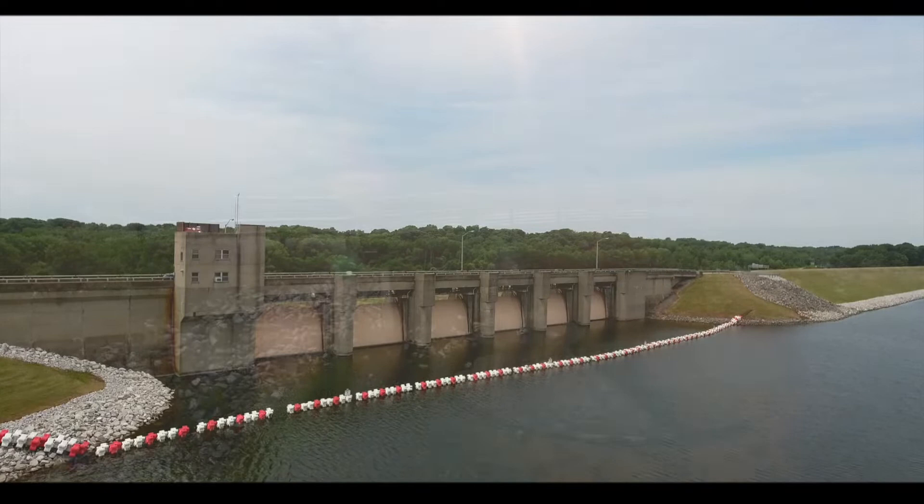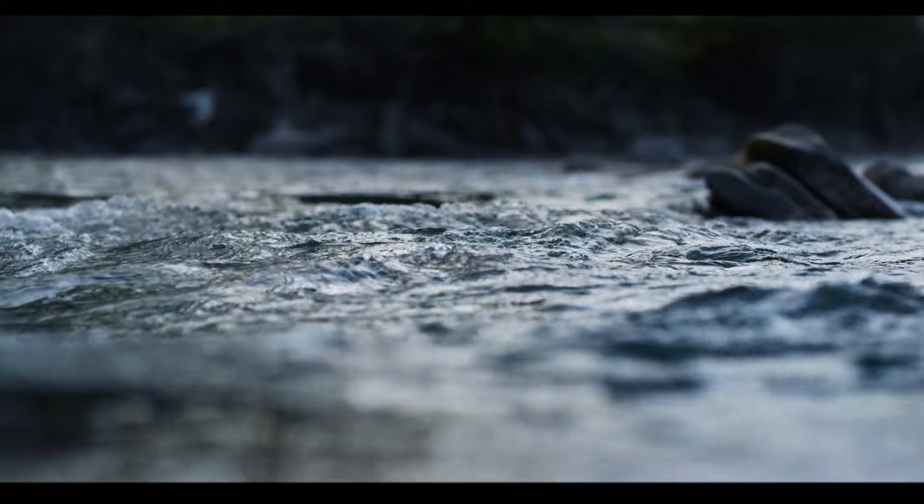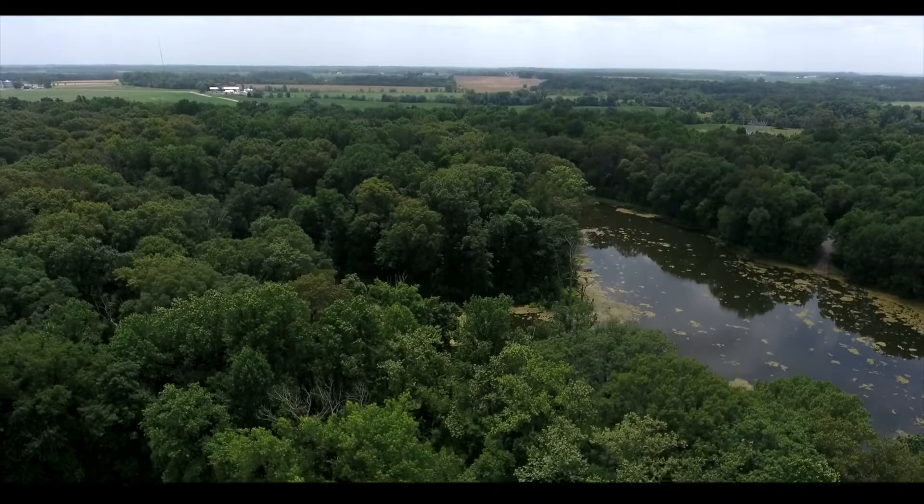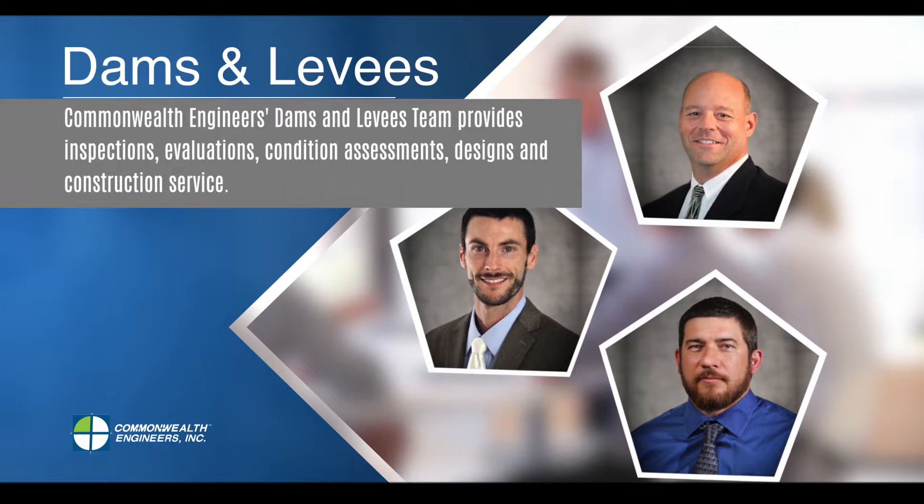A dam is a structure that essentially holds back water. A lot of those facilities are used for potable water resources, so it's a valuable resource to make sure and protect. I'm Drew Flamien with Commonwealth Engineers, a project manager and partner with the company, and I'm part of a dam and levy team that we have assembled.